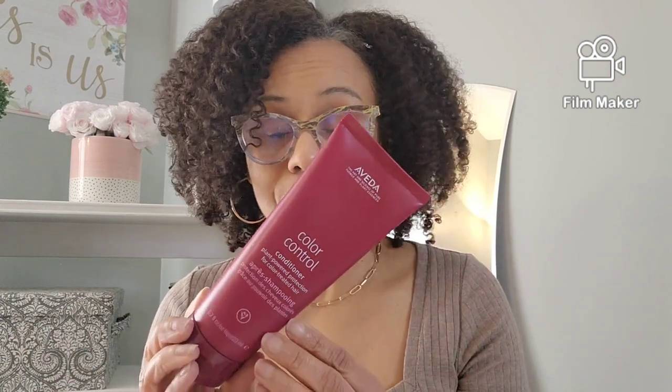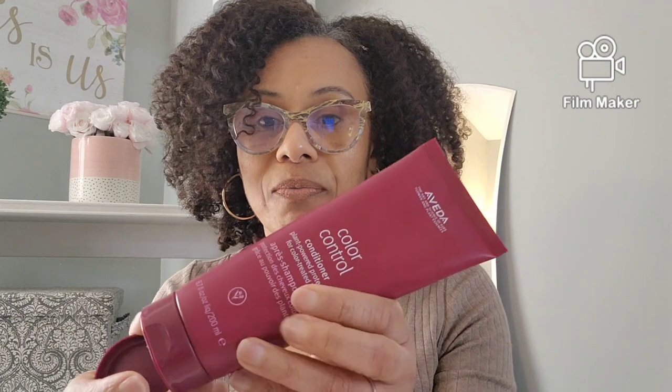Love this one. Very gentle, silicone-free. And the conditioner — very moisturizing. I love this one right here. I use this as a 10-minute deep condition. I just put it on and it glides on. It's easy to run my fingers through. Very moisturizing and silicone-free as well. It's supposed to also help with the color.